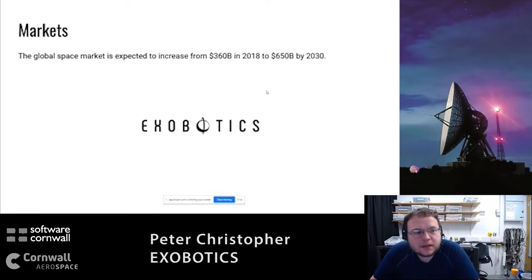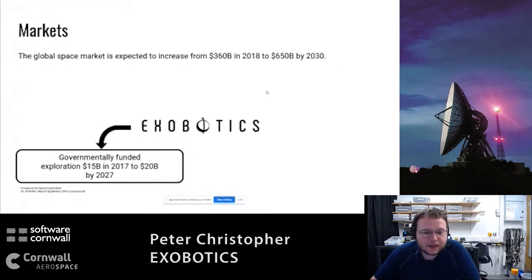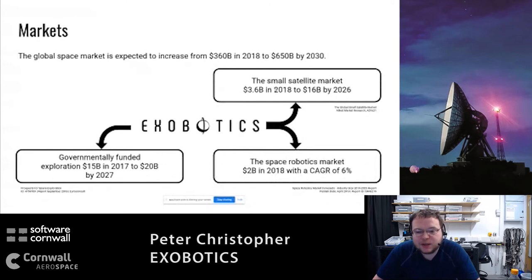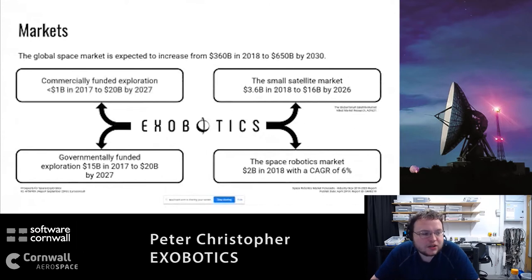Why is space important? This is the market slide. The version of space you all know is government-funded space - that's Neil Armstrong, one small step for man. You're probably also aware of the satellite market; the mobile phone you're using now is working off a satellite, and there's been a big move away from larger satellites towards smaller ones. You're also aware of the robotics market - things like the Mars lander Perseverance, or the Ingenuity helicopter that flew for the first time. Then there's the commercially-funded sector, which is still growing massively.